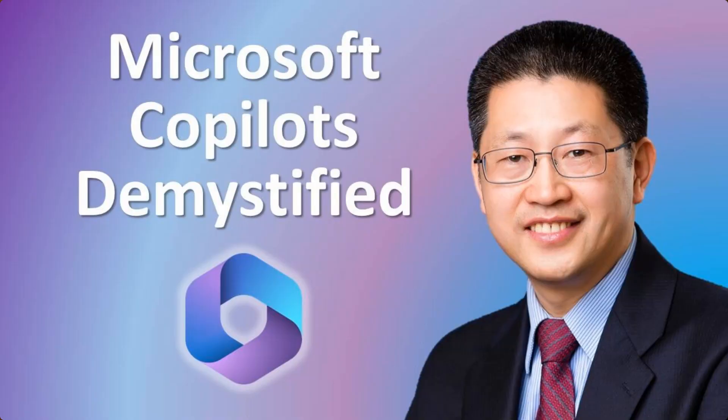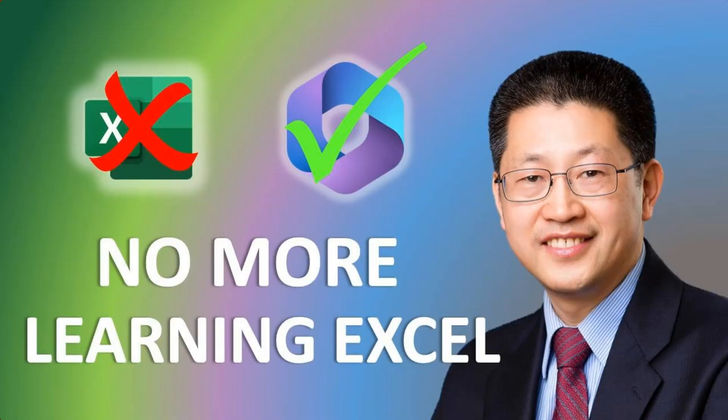To gain better clarity about the different Copilots Microsoft offers, you may want to take a look at my video, Microsoft Copilot Demystified. To have a better sense of how Microsoft 365 Copilot can help you automate your work, specifically for Excel, you may want to take a look at my video, No More Learning Excel. Please subscribe to my channel, as I keep you updated about the development and features, and how to use Microsoft 365 Copilot more effectively. Thank you.